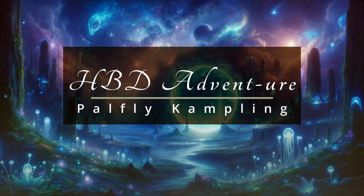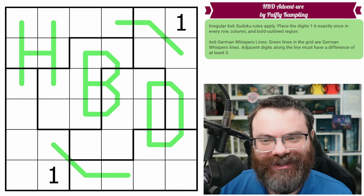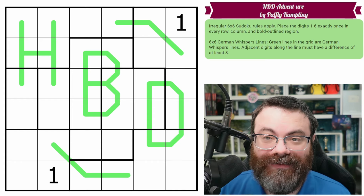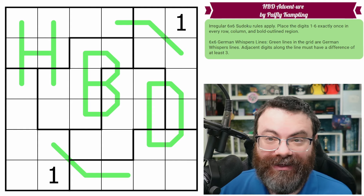Let's continue our Sudoku adventure with Happy Birthday Adventure by Palfly Campling. You may be asking, why is it an adventure's birthday on number 365? This is not number 365. Well, it is January 18th, and the very first adventure premiered on January 18th of 2024. So there you go, it is our birthday.